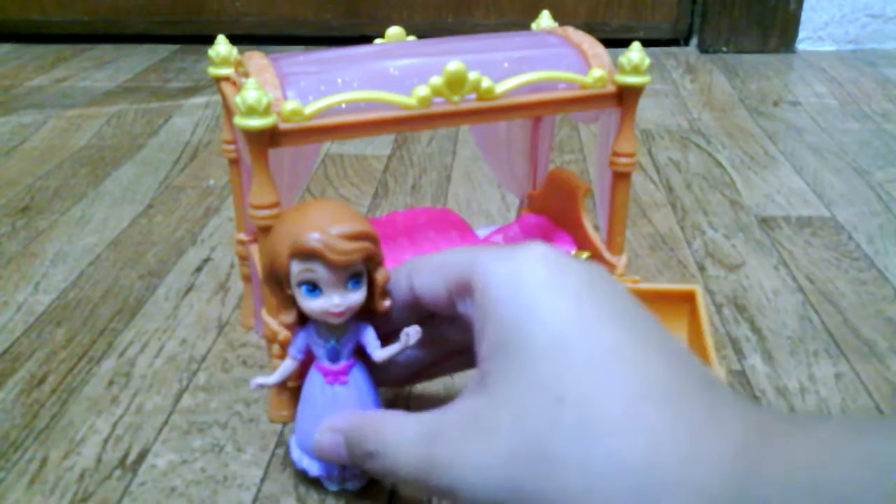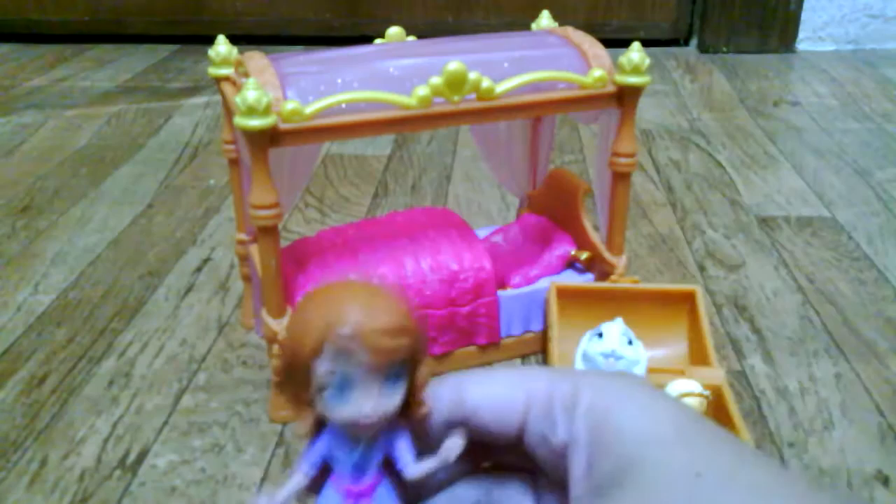Usually she's gonna wear a blue dress — it's not purple, I guess purple sometimes. She's got her little amulet and she's going to sleep.